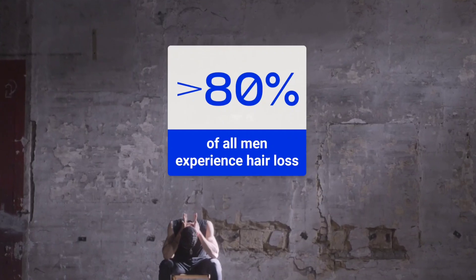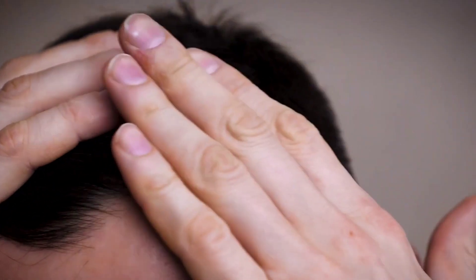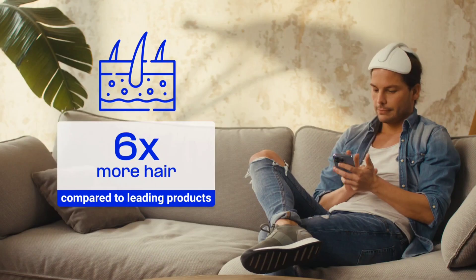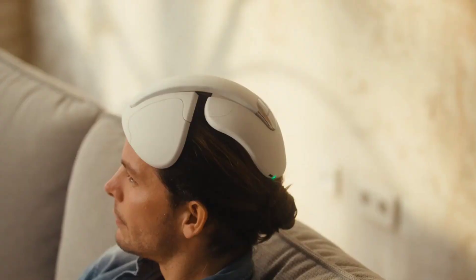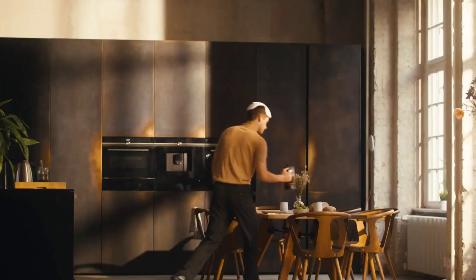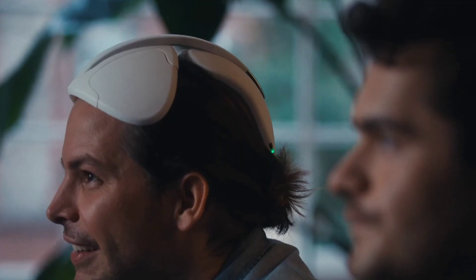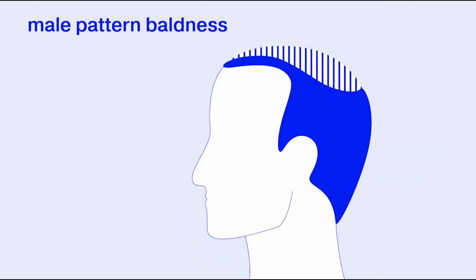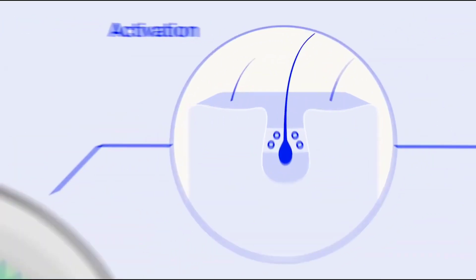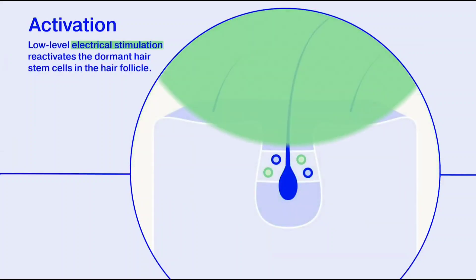Witnessing the distressing effects of hair loss and balding can be truly disheartening. But now there's a groundbreaking solution that transforms this concern into a thing of the past. Neostem is a remarkable headpiece device utilizing bioelectrical stimulation to tackle hair loss at its very root. It reawakens dormant hair stem cells, which in turn ignite new follicle growth. With over 100,000 dormant hair follicles even on a bald scalp, the potential for revitalization is incredible.